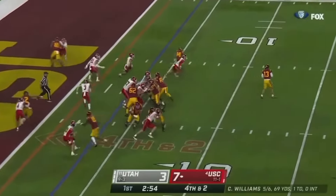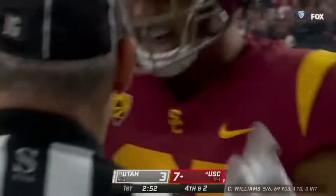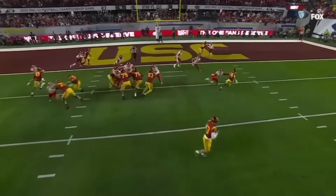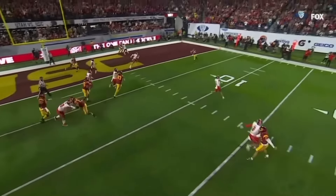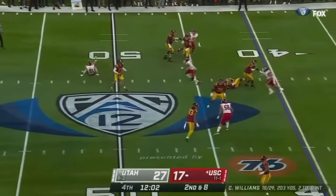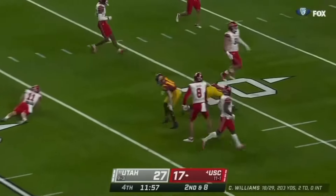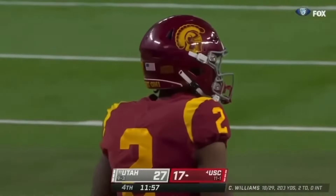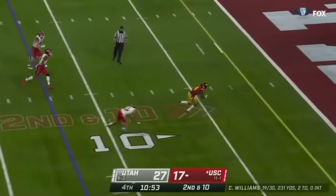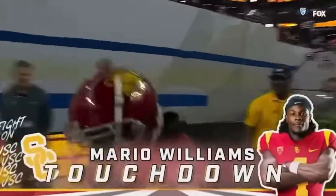On fourth down — Caleb Williams leisurely throws it for a touchdown, Raleigh Brown. You're going to watch Utah's defenders here again. That's the emotion in this building right now. Williams under siege — over the middle, got it. Rice in space. Williams — Mario Williams breaks free and so do the Trojans. Touchdown.